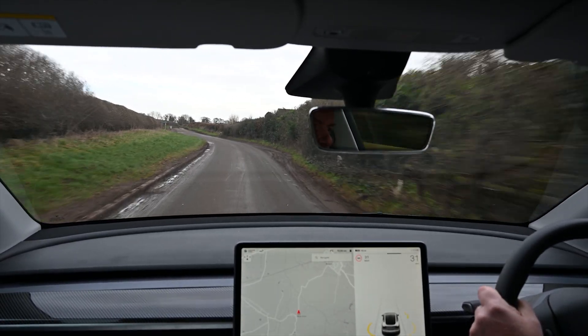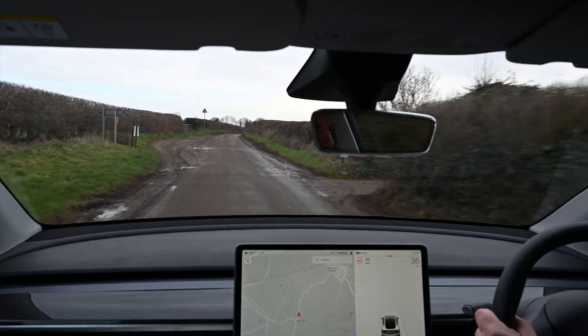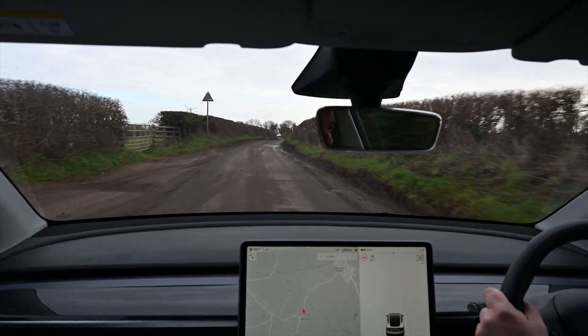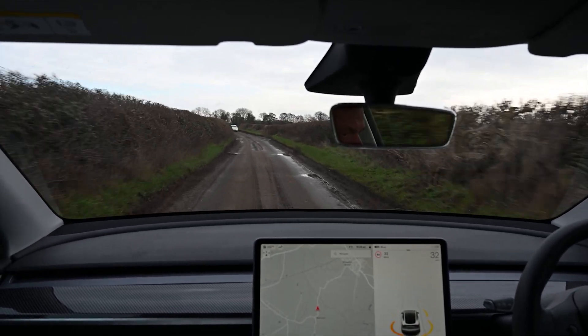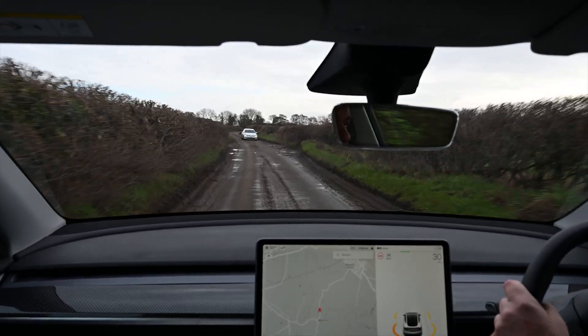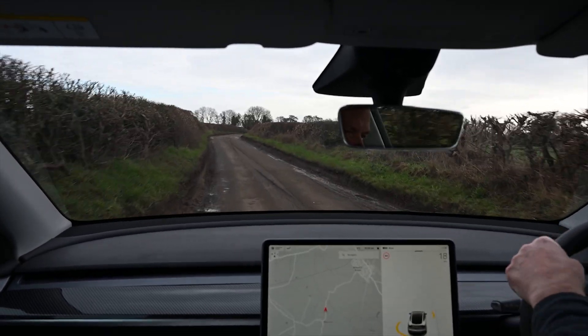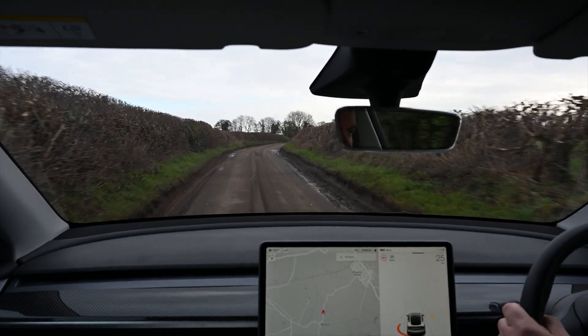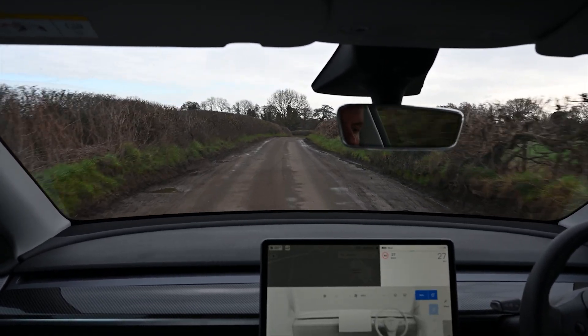As a driver you're constantly looking for opportunities to pull over. We're just passing one now — there's a car coming and we're going to try and find a slightly wider bit of road, a little bit of mild off-roading to get past each other. Forget autopilot for a long time in terms of dealing with roads like this.